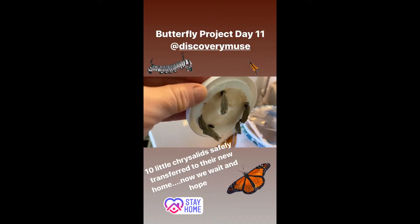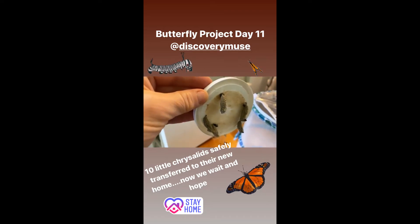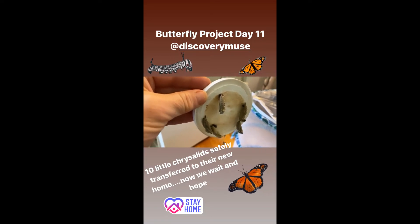Today we have our chrysalis and we're going to gently transfer our caterpillars — who are now chrysalises — into the habitat where they will remain growing until they're ready to emerge.